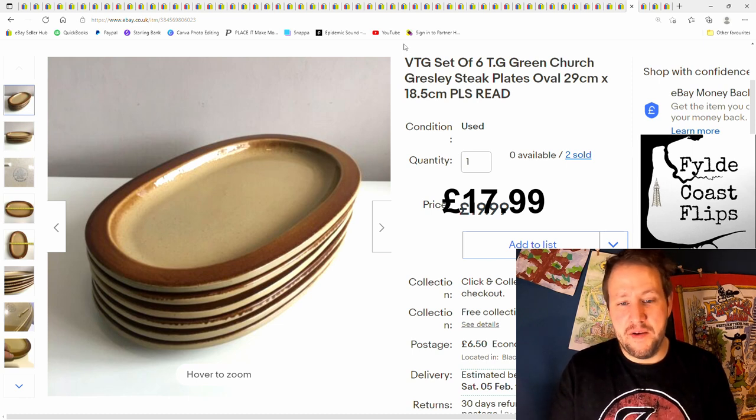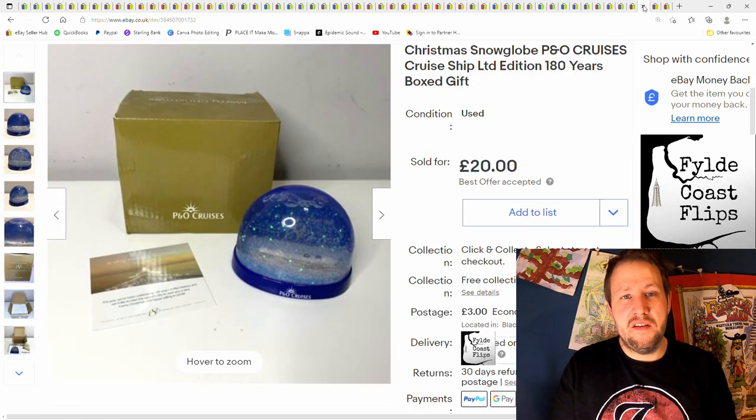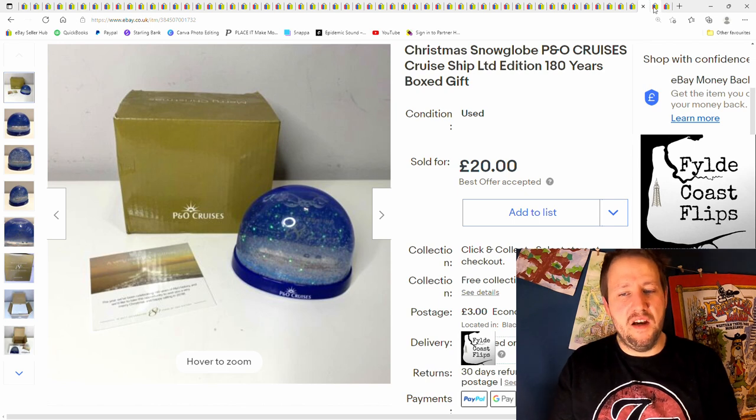And this was something I picked up quite recently from a charity shop — made a video about it. It's a Christmas snow globe — P&O Ferries, like 125 years of P&O. Sold it for £20 plus postage.